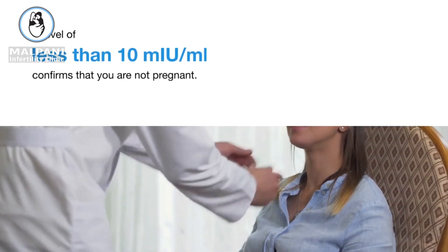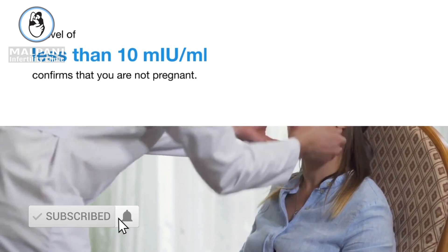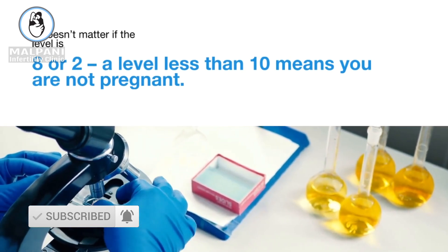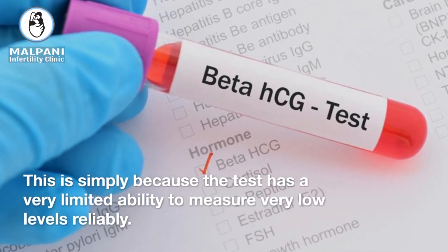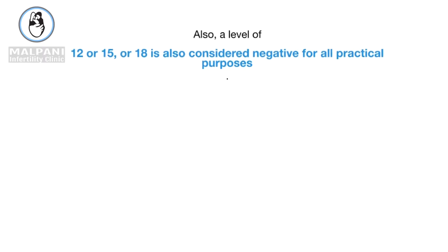A level of less than 10 mU per milliliter confirms that you are not pregnant. It doesn't matter if the level is 8 or 2 — a level less than 10 means you are not pregnant. This is simply because the test has a very limited ability to measure very low levels reliably. Also, a level of 12, 15, or 18 is also considered negative for all practical purposes.